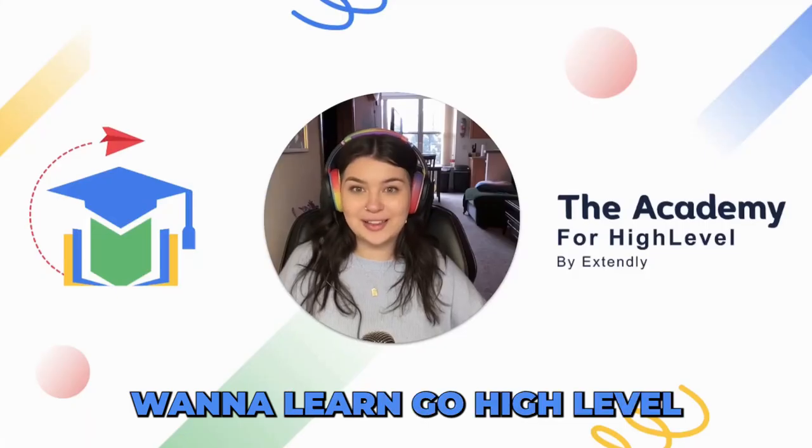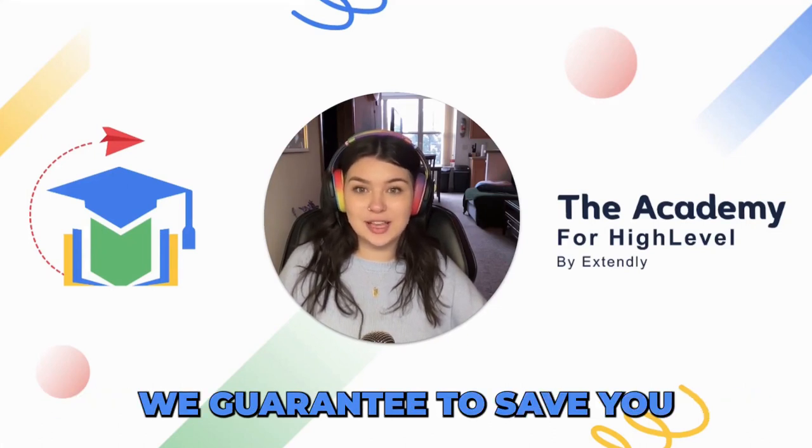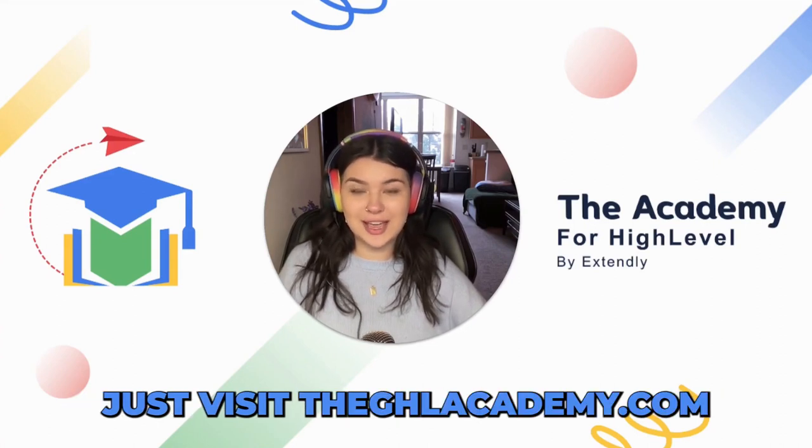Want to learn Go High Level in a structured format? Check out the GHL Academy at ghlacademy.com by Extendly — we guarantee to save you six months of wasted subscription costs for High Level. Just visit ghlacademy.com.